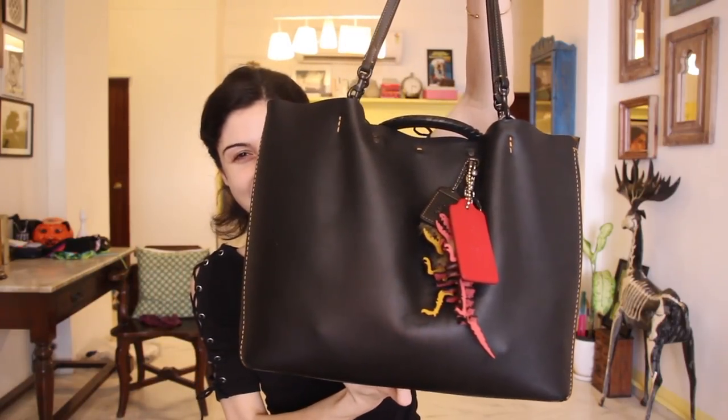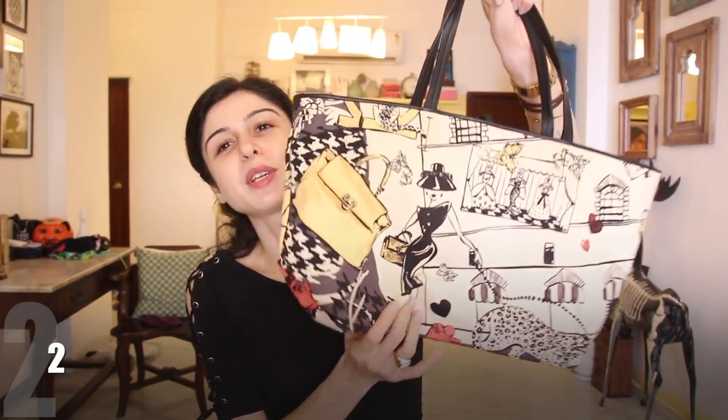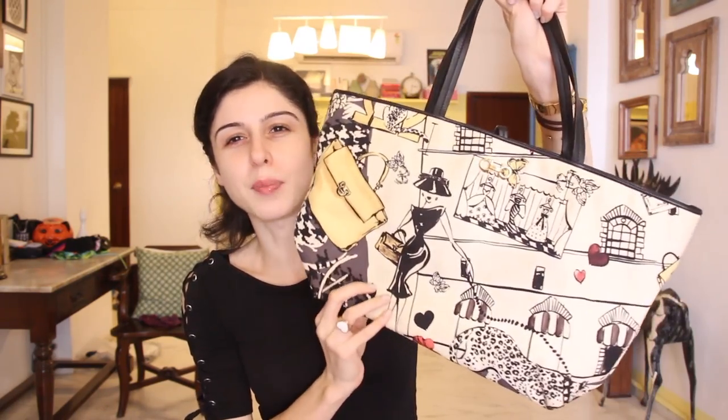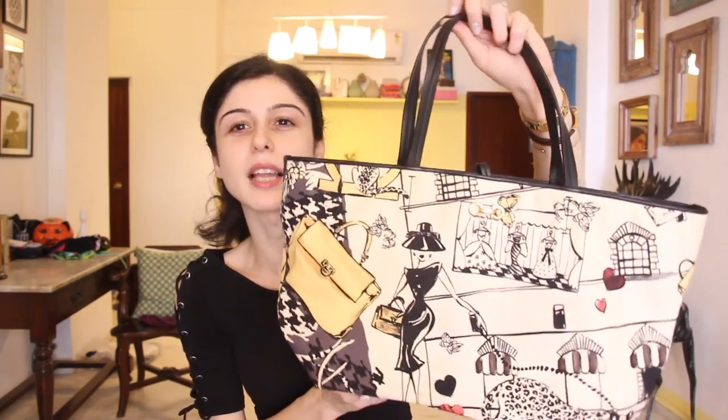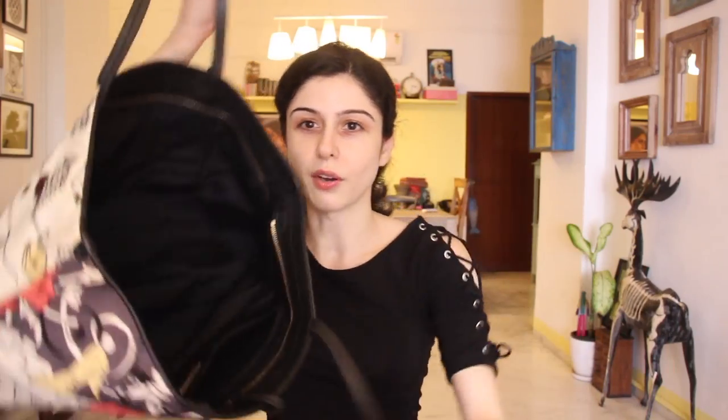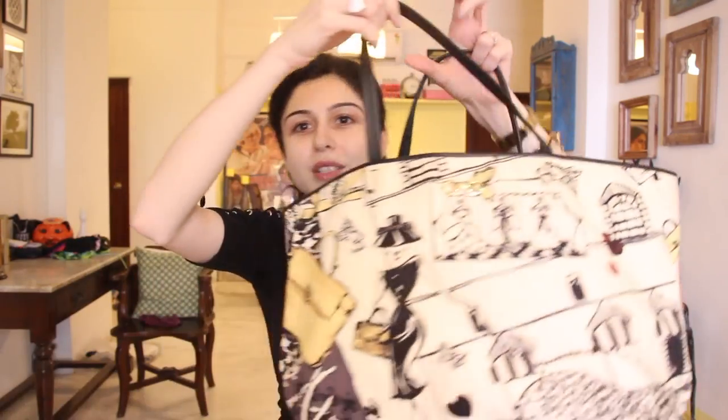I'm going to try and organize this in categories: bigger bags, sling bags, clutches, and backpacks. Up next is a Ferragamo bag, gifted to me by my sister Naita for my birthday a few years ago. I've used this a lot, but the issue is the doodle print on the front and back — you can't really pair it with a lot of outfits. You need to keep the outfit really simple for the bag to look cool.